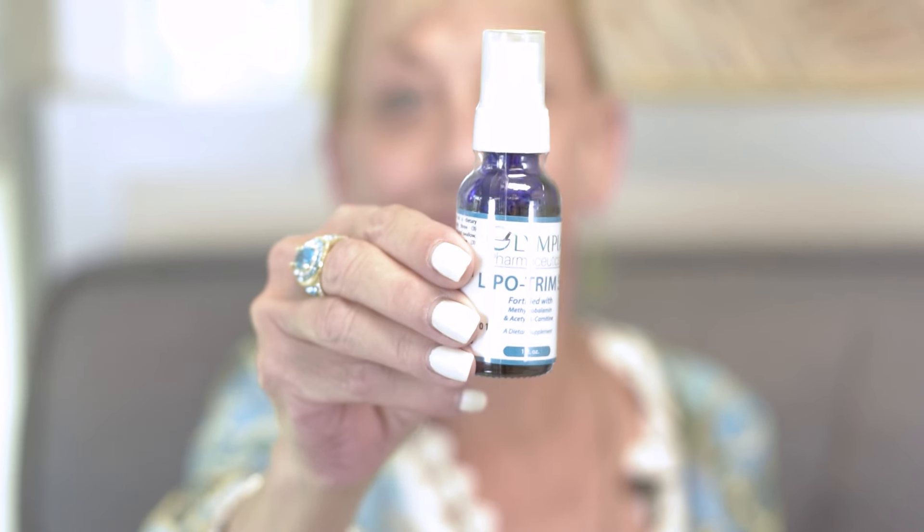Hi everyone. Welcome to another Advanced Rheumatology Snippet. I'm your host Christine Madelon. With me today is on-site nutrition counselor Rosemary Altimus. Our snippet for today is the LipoTrim Sublingual Spray.